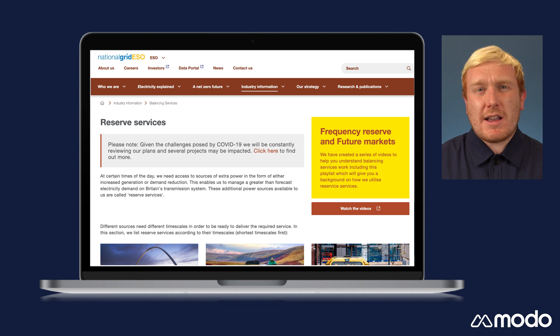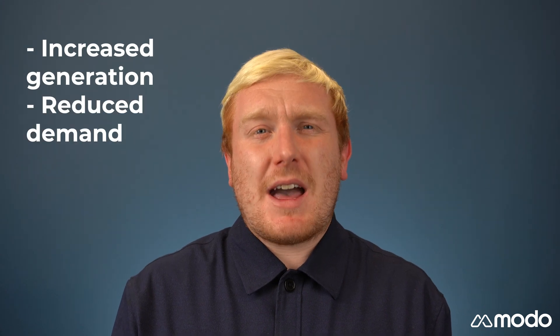At certain times of the day, National Grid Electricity System Operator, or ESO, needs to access extra power, either in the form of increased generation or reduced demand.